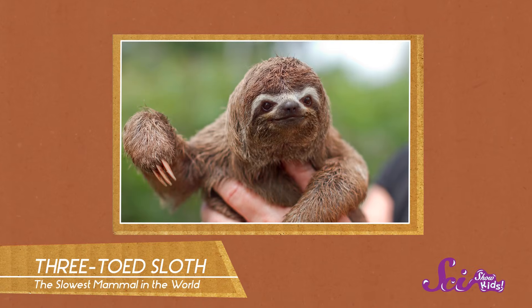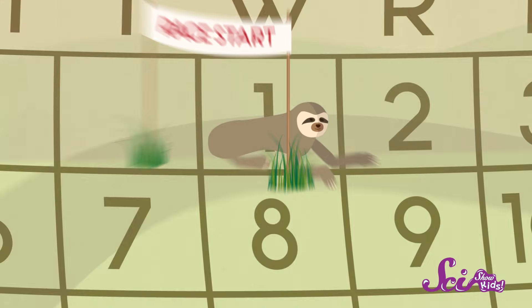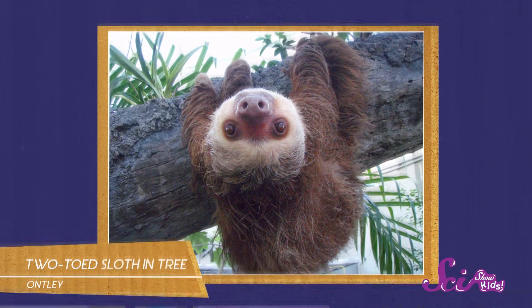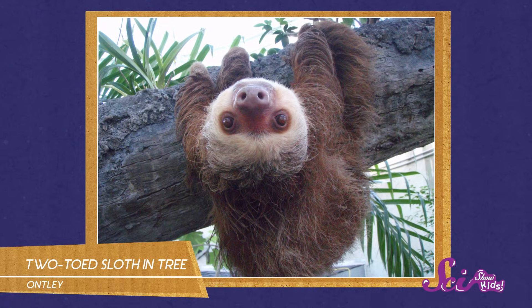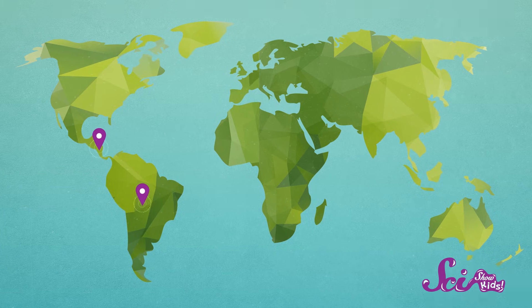Sloths are the slowest mammals on Earth. Just how slow are they? Well, it can take a sloth up to an entire month to travel a single mile on the ground. But that's okay, because sloths spend most of their lives in the trees, where they can move just a little bit faster. Their powerful arms and curved claws let them move easily from branch to branch in the rainforests of Central and South America, where they're from.